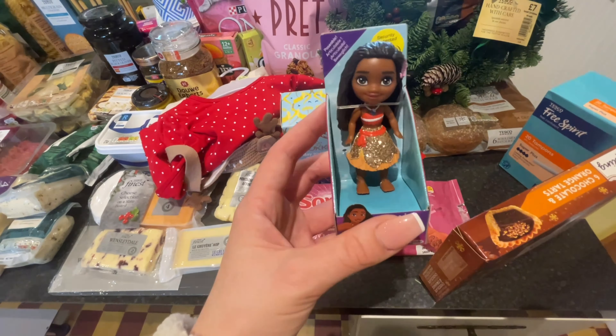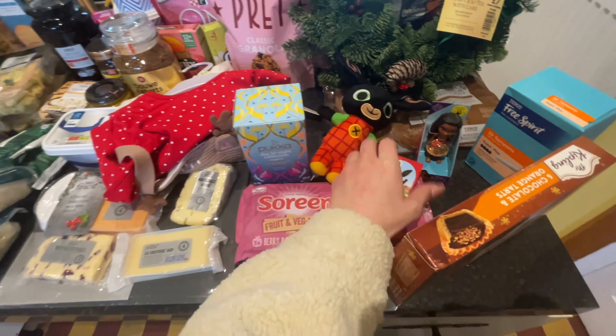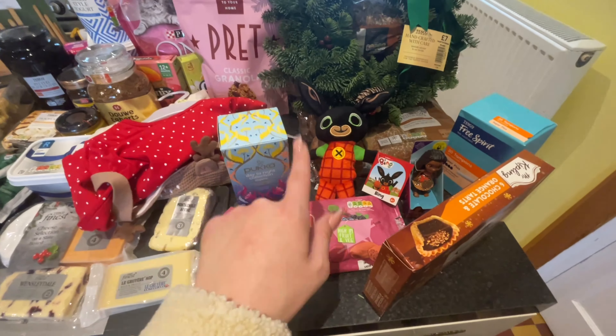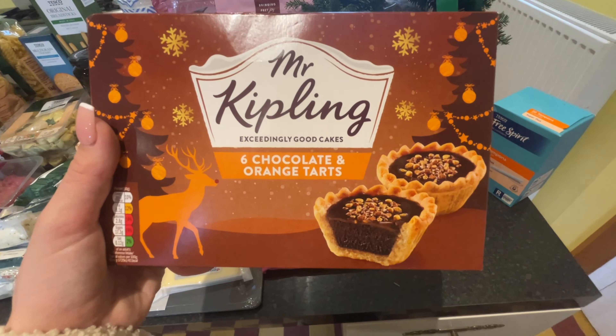We're on the lookout for stocking stuffers at the minute. He came across a couple of things - this one was four pounds and then there's another one over here - he went on a little mission to find some stocking stuffers and luckily he did come back with something.